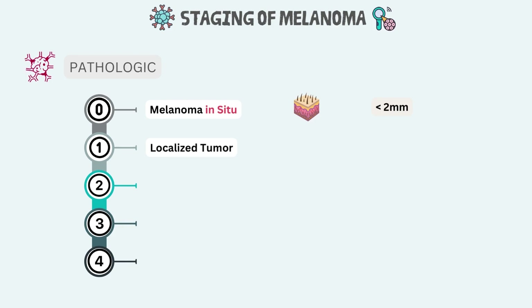Stage 1 is a localized tumor. In stage 1 melanoma, there are cancer cells in both the epidermis and dermis. A stage 1 melanoma is up to 2 mm thick — that is the Breslow thickness — and may or may not have ulceration. There is no evidence the cancer has spread to lymph nodes or distant sites; in short, there is no metastasis.